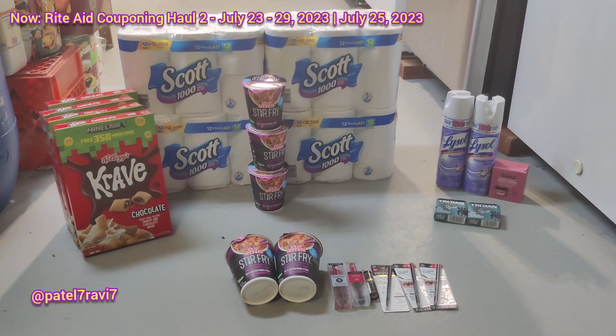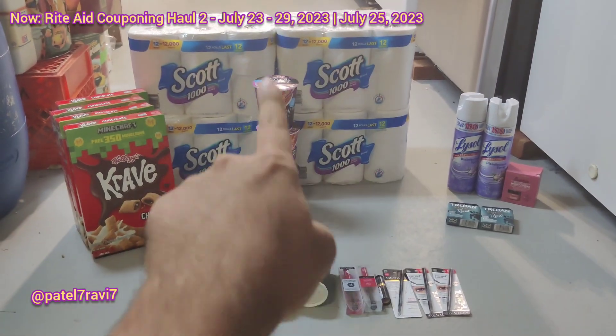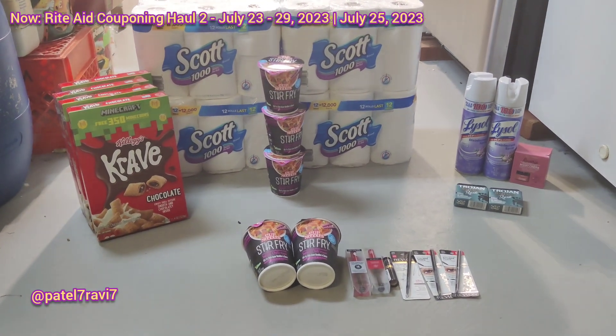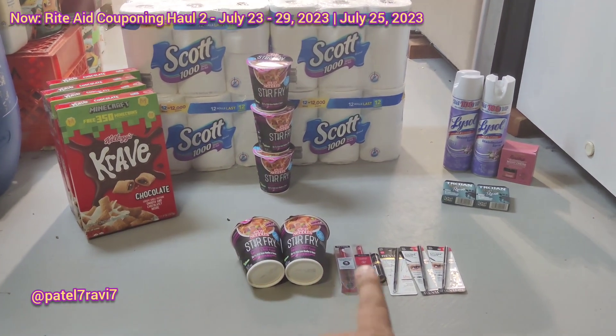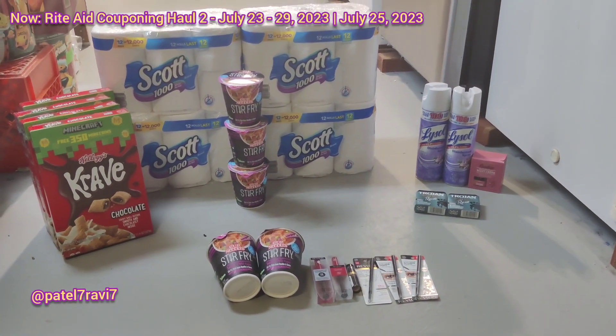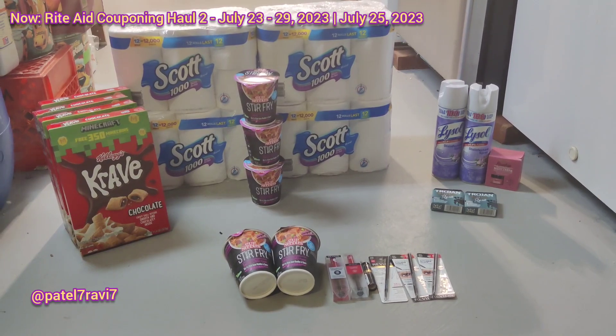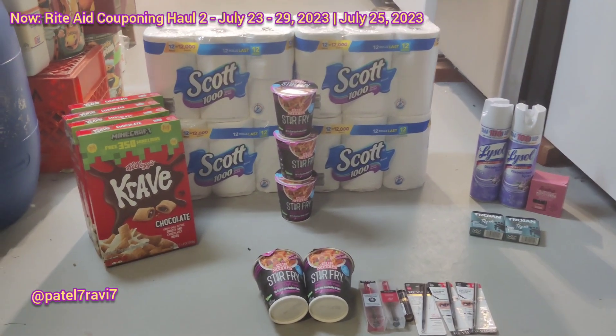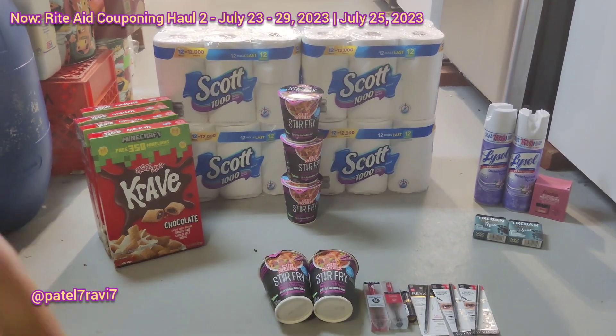So the first transaction I did was the Scott, three cup noodles, and then the Crave cereal — four boxes of them. And then my second transaction was the cup noodles with the Revlon, and then my third transaction was the Lysol, Asano, and Trojan. So I'll break it up and let's talk about the deals. We'll talk about the Scott, cup noodles, and the Crave.